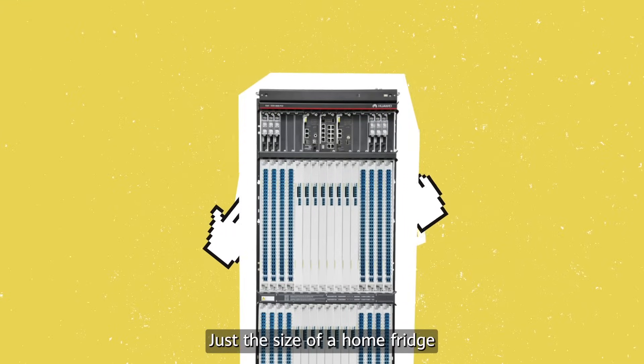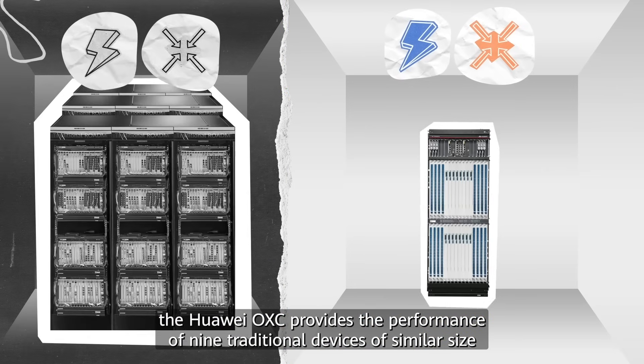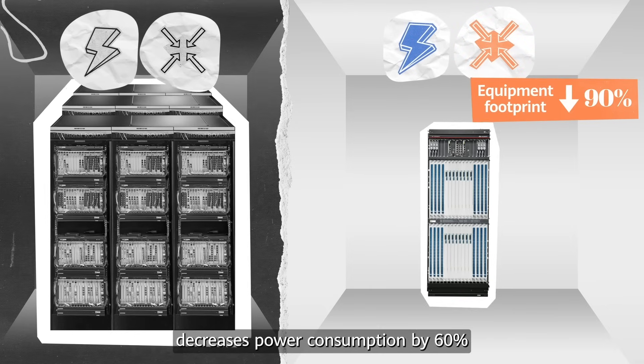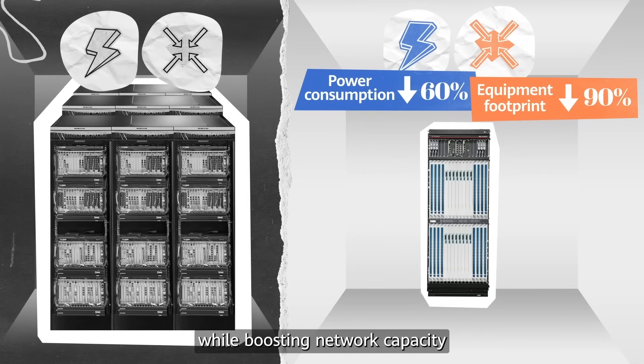Just the size of a home fridge, the Huawei OXC provides the performance of nine traditional devices of similar size. This helps reduce data center space by 90% and decreases power consumption by 60%, while boosting network capacity.